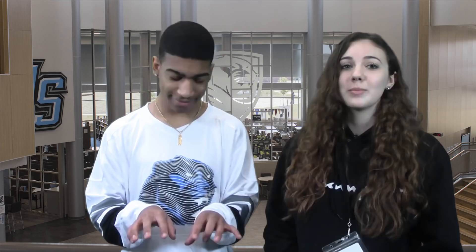Next up, we have our next Women's History spotlight. This one is about Gabriela Montero, a Venezuelan pianist who won Grammys for her performances. Take a look.